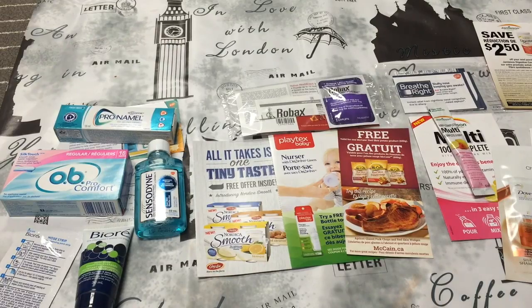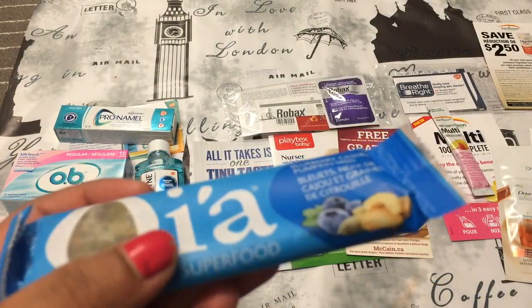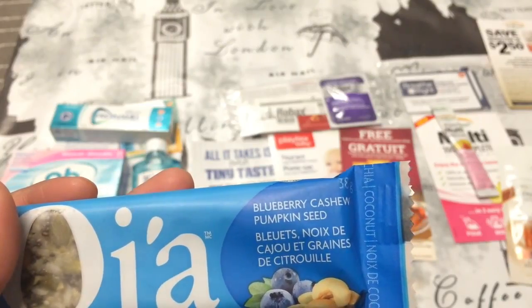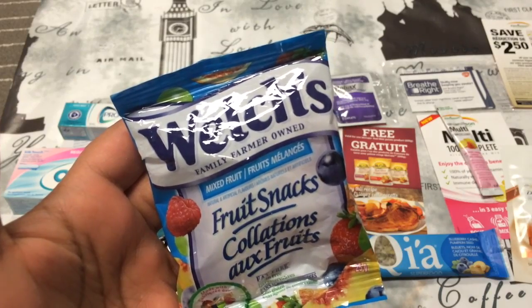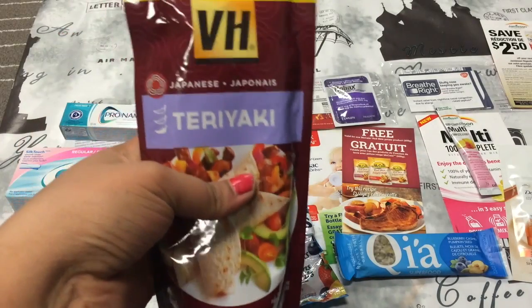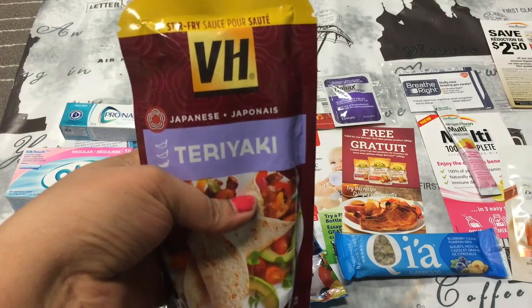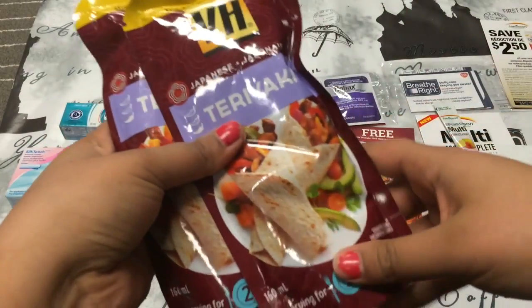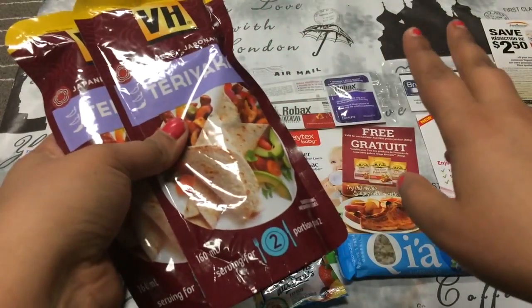Then the last few things are all food. So the first thing is this Kia Superfood bar — it's just a bar with blueberry, cashew, and pumpkin seed. Then the next thing are these fruit snacks by Welsh's. And then the next thing is this Teriyaki VH Stir Fry Sauce. This is a serving for two, and there's another packet right here, so I got two of them.